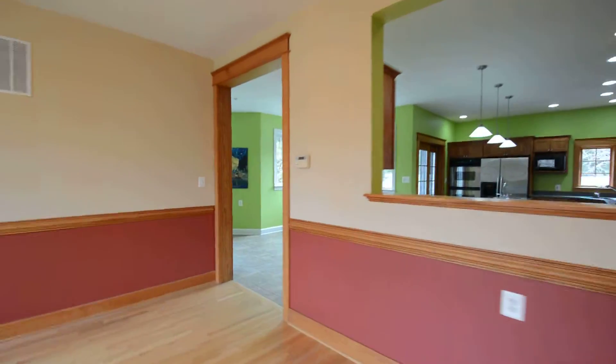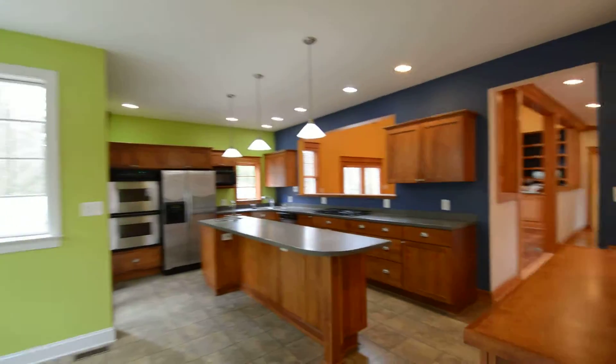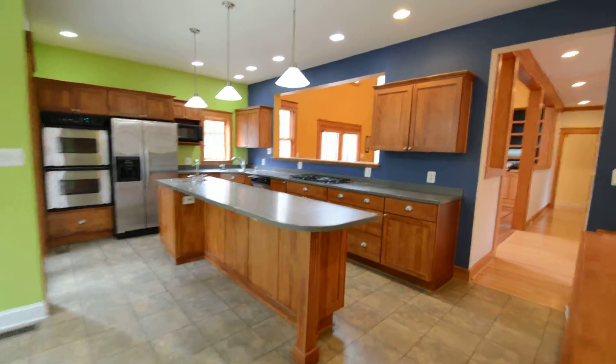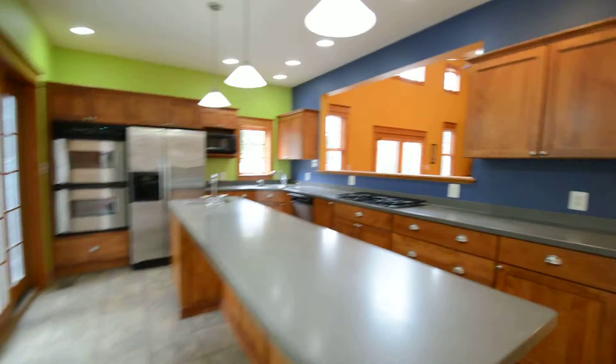There's a beautiful entranceway leading into an open plan dining area, and this leads through into a huge kitchen.